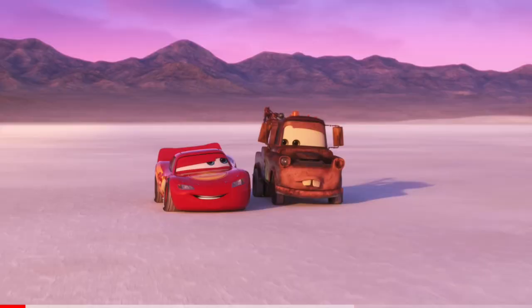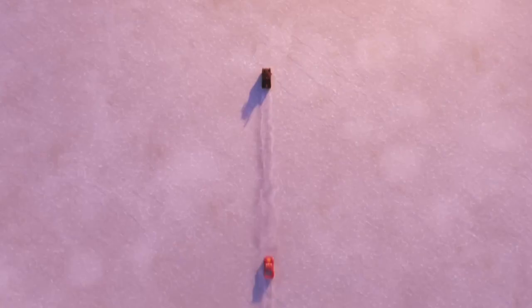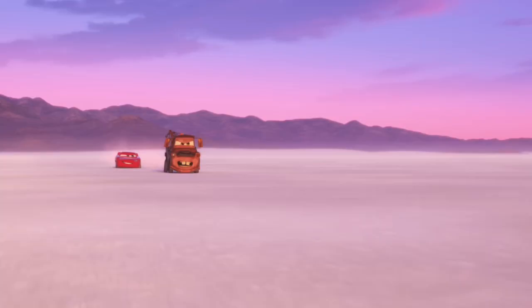Immediately after that, it cuts to McQueen and Mater on the Salt Flats, McQueen now in his on-the-road design. This is likely when they first arrive there and they decide to go for a little race, so this probably will be pretty early on. I don't want to say it's the first episode — I think the first episode will be just when they leave.